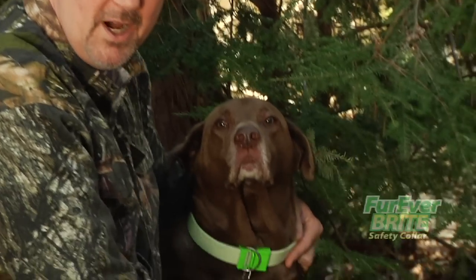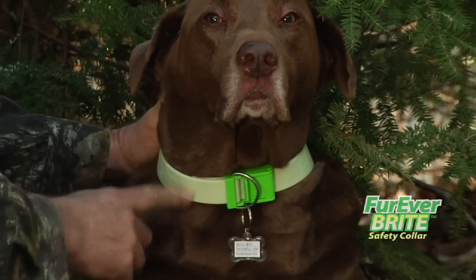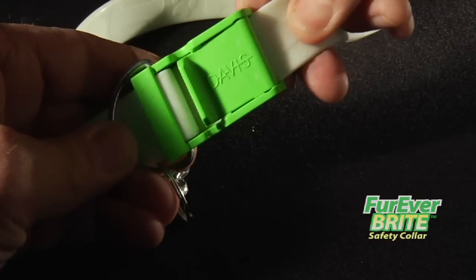This is a well-made collar. It's thick, it's waterproof, meant to last a long time. I'd use it even if it didn't glow in the dark. It comes in two sizes with an easy-to-adjust buckle to fit any dog.